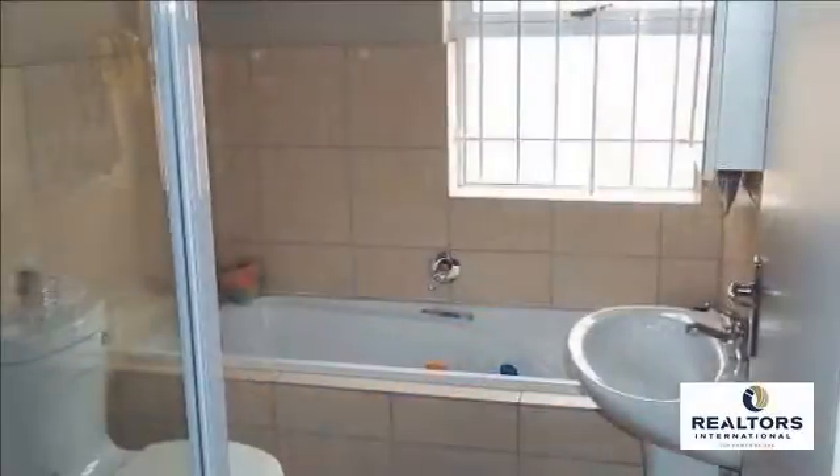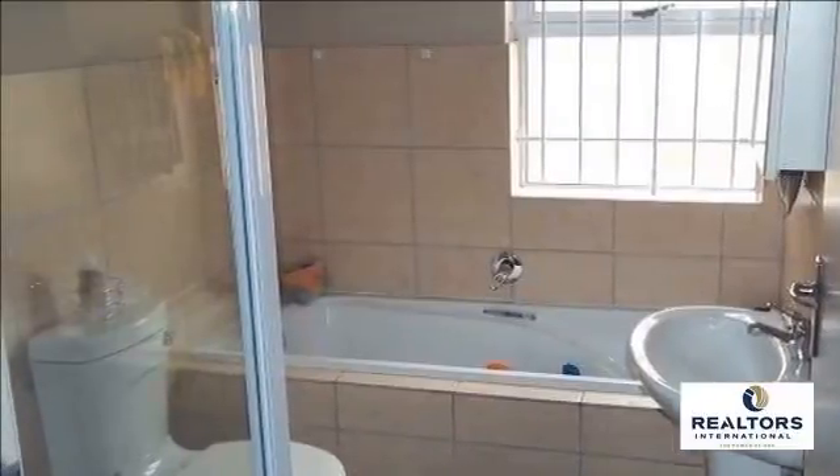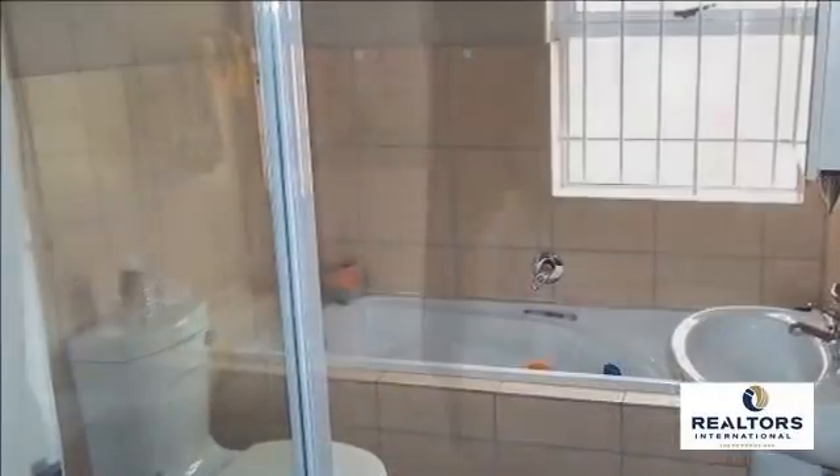Two living areas: a tiled open plan lounge and a dining room with built-in cabinetry. Double automated garage with direct access, plus extra parking on the driveway.